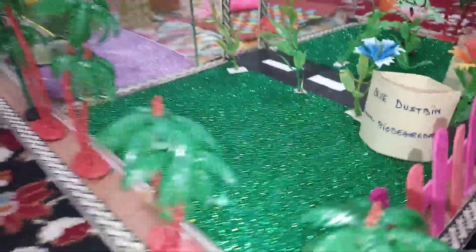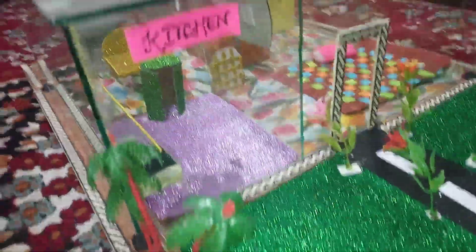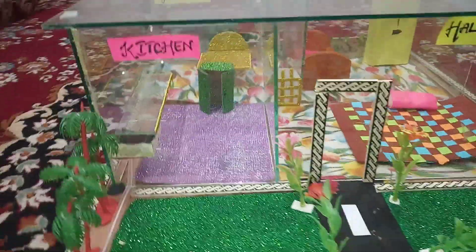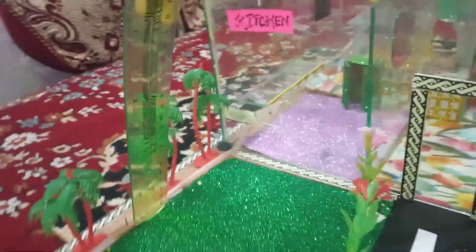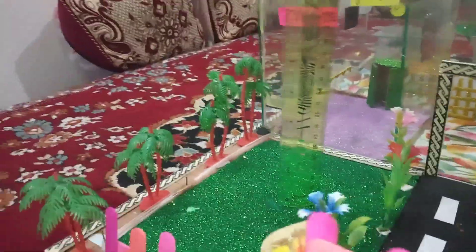These non-biodegradable wastes cannot be decomposed and are sent to factories for recycling. For the management of wastewater from the kitchen in the house, water is transported through pipes to the garden for watering of plants.